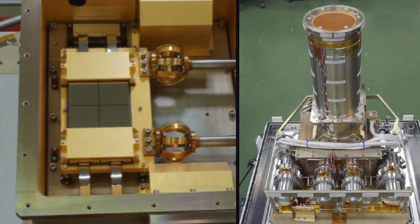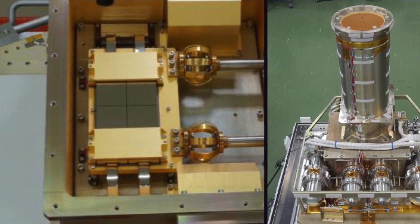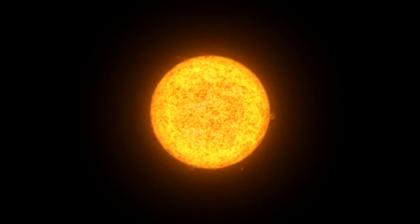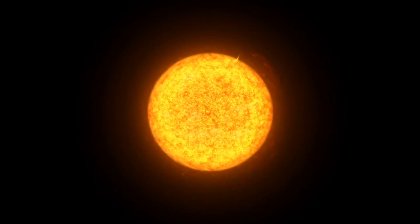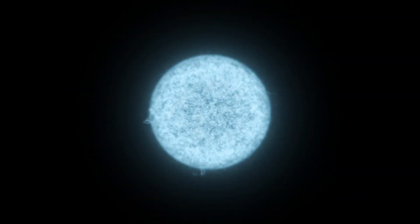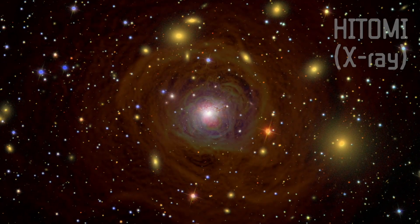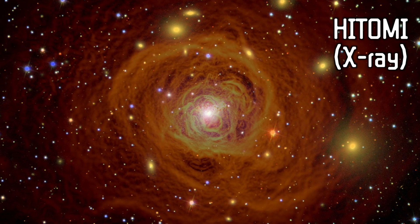XRISM is equipped with two instruments on board. X-TEND is a wide-field imaging CCD, perfect for capturing large views of the skies to pick up transient events like stellar explosions, monitor time-varying X-ray stars — stars which change in their X-ray brightness over time — and also capturing the full extent of extended objects like clusters of galaxies, which are huge.